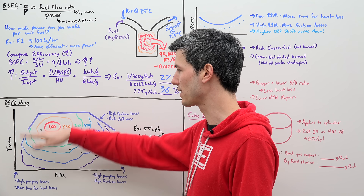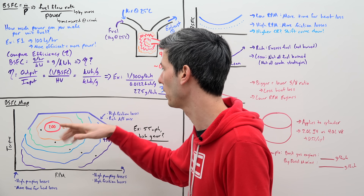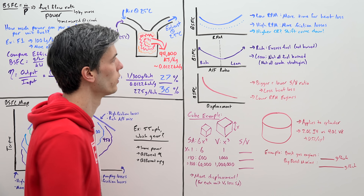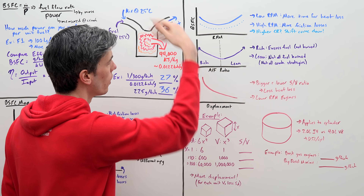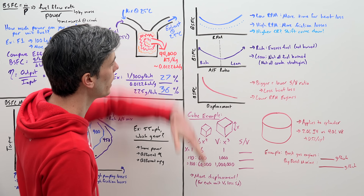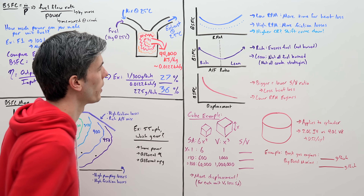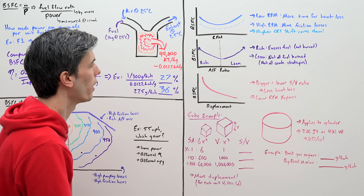The sweet zone is somewhere with the throttle fairly wide open — not completely, but a good engine load — and a not-too-high RPM. Looking at a plot of RPM versus brake-specific fuel consumption, there's a sweet spot: too high and friction losses dominate; too low and heat losses through the cylinder walls dominate. You can also shift this curve up or down by changing the compression ratio — a higher compression ratio shifts it down, meaning you use less fuel to make the same power, so your engine is more efficient. You want brake-specific fuel consumption as low as possible.